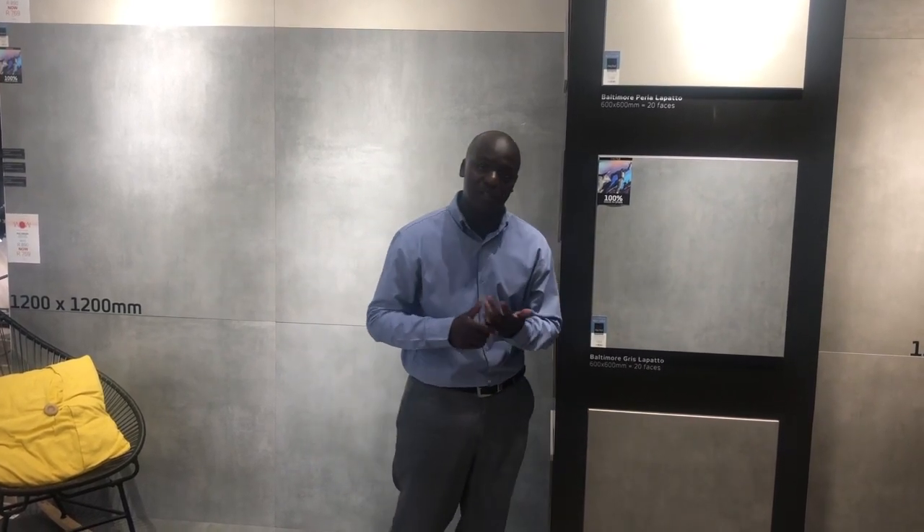Currently on promotion, don't miss out on these unbeatable prices while stocks last. We hope to see you soon at Ito Tile in Melbourne.